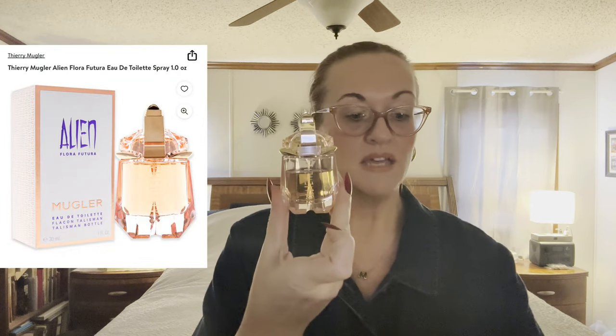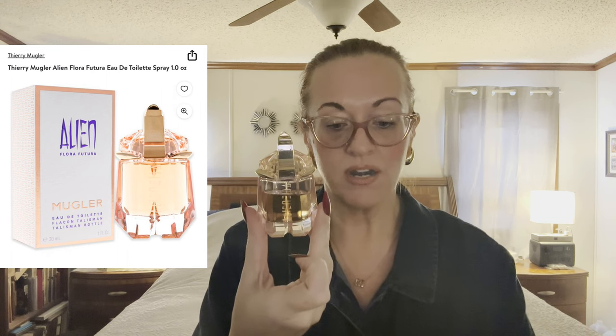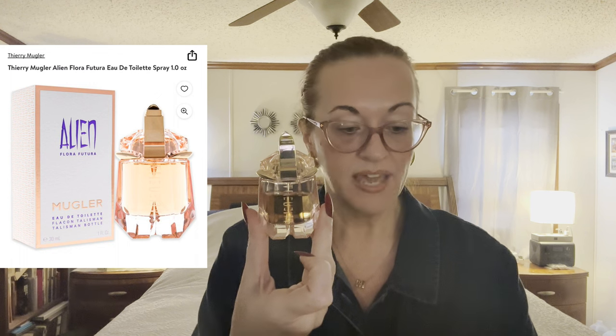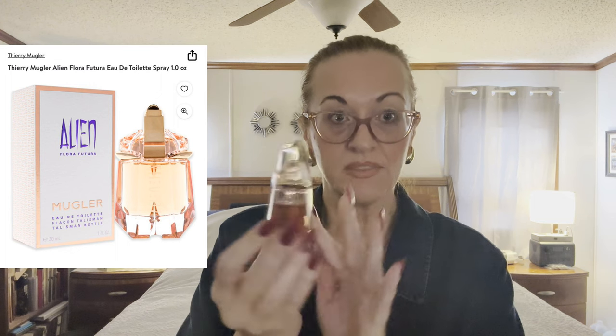Next is Terry Mugler's Flora Futura, and it launched in 2018, retails for $75, and it's the de Toilette. It's oriental and woodsy with white amber — a daytime fragrance. It's lighter than the other three, I would say. 30 ml.